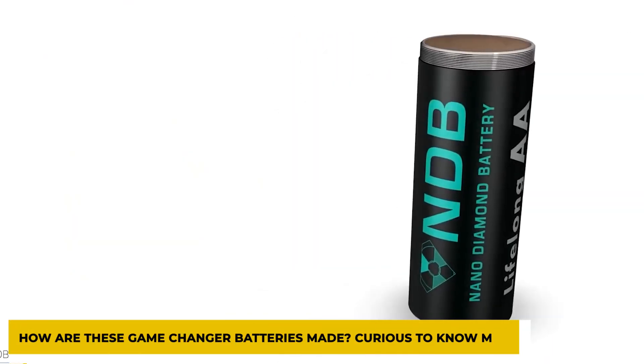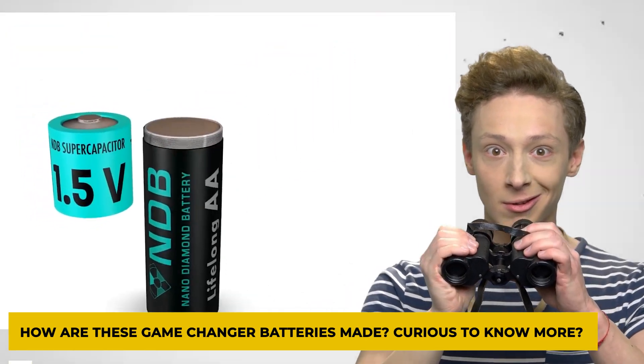How are these game-changer batteries made? Curious to know more? Well, stick around till the very end to find out.